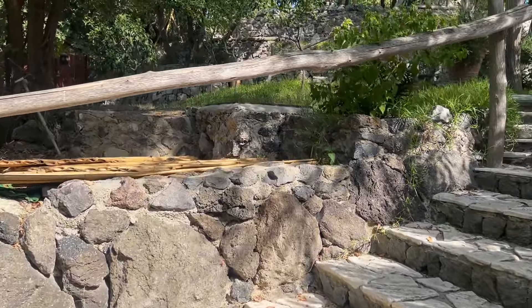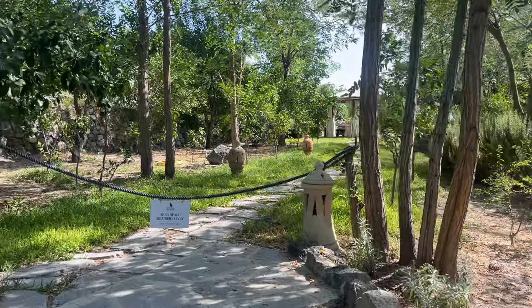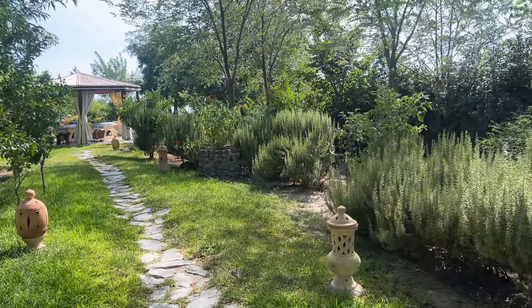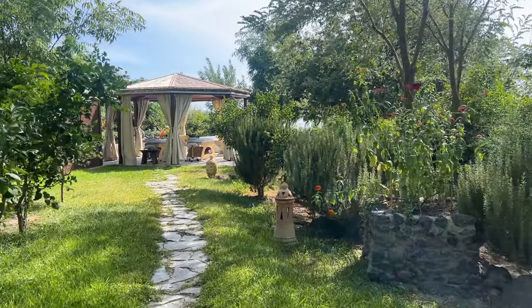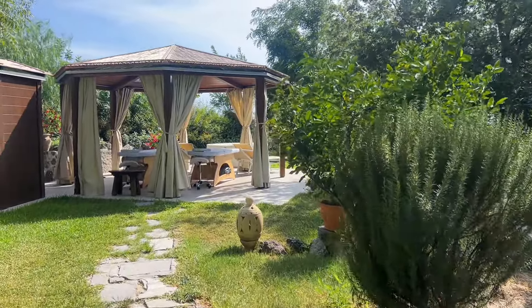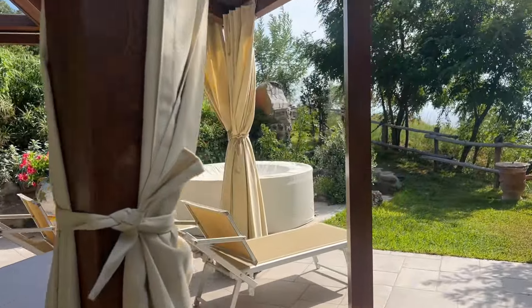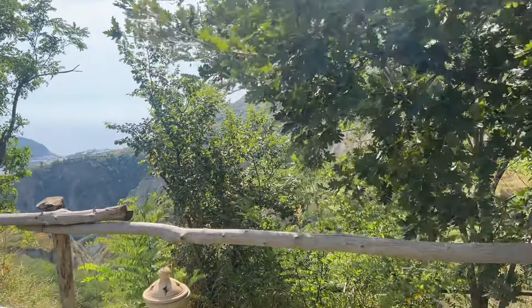In each private area you'll find tables, a jacuzzi just for you, and chairs. You book it like a private space just for yourself. There are three areas — one smaller, one medium, and one very large. That's how it looks: chairs, massage tables, and a jacuzzi. You can book it for the whole day for 300 euros, and honestly I think it's worth it.